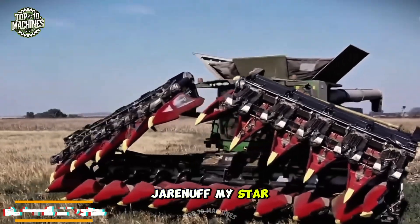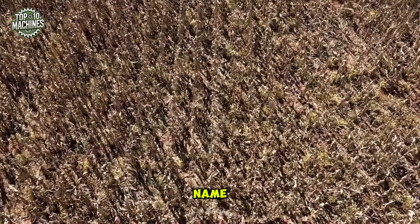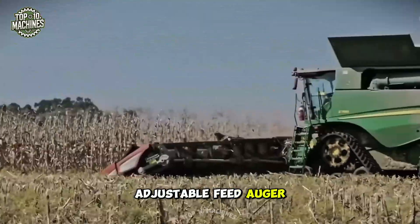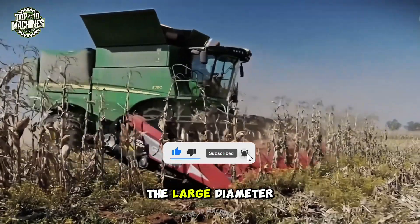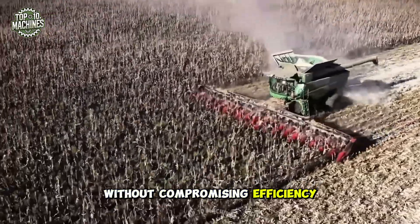"Always at the right height" is the main slogan of the harvesting equipment company Jar-enough My Star. They've achieved high harvesting performance guaranteed by a height-adjustable feed auger. This machine can be quickly and easily adjusted to fit various harvesting conditions, and thanks to the large diameter of the feed auger, the product is transported gently without compromising efficiency.